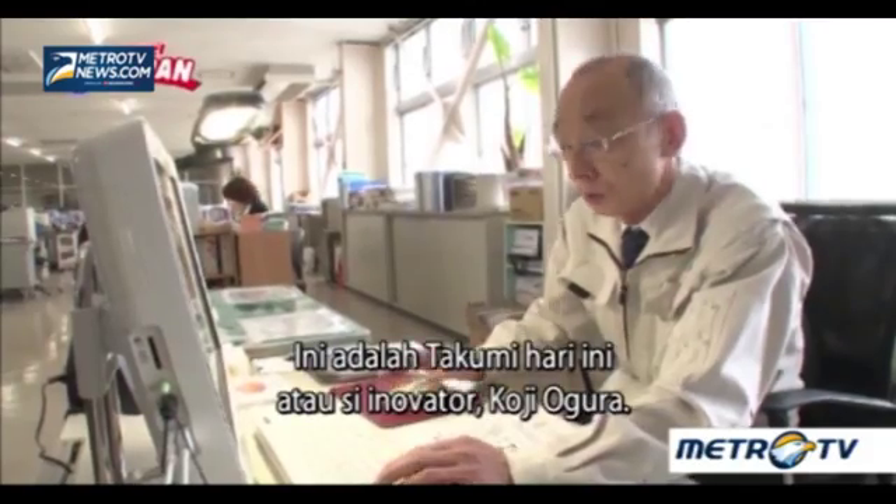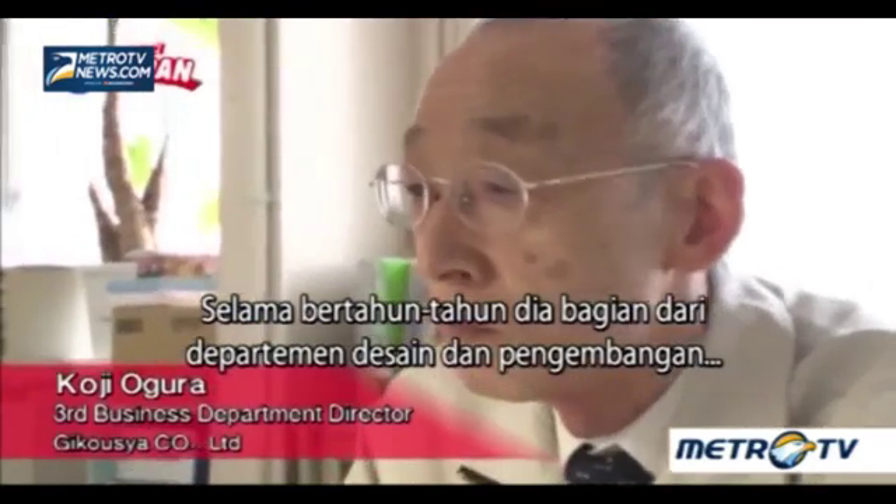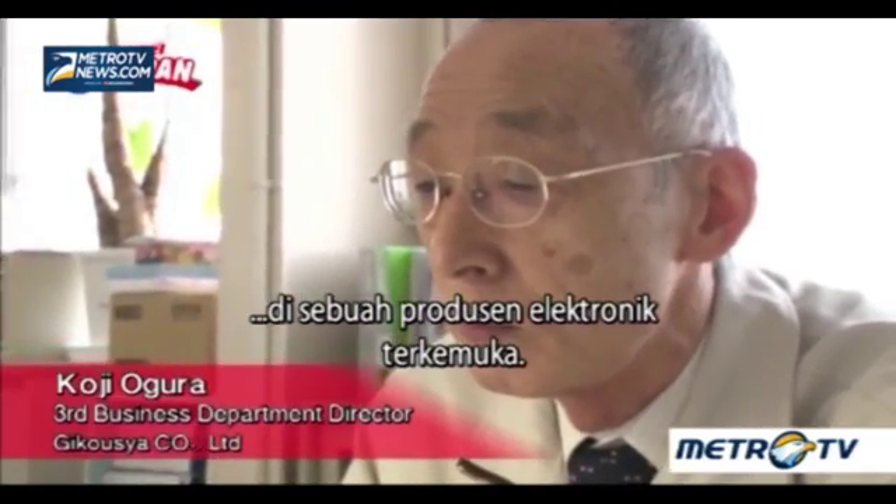This is today's Takumi, or innovator, Koji Ogura. For many years, he was part of the design and development department at a leading electronics manufacturer.